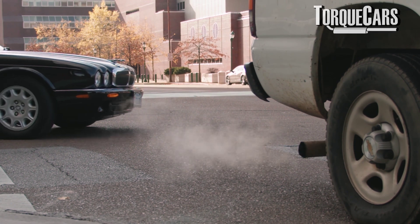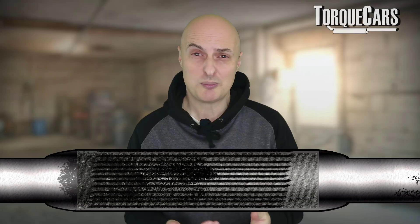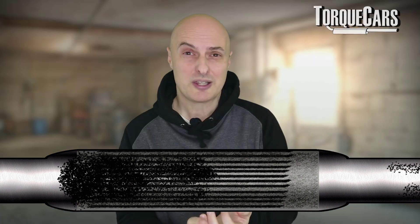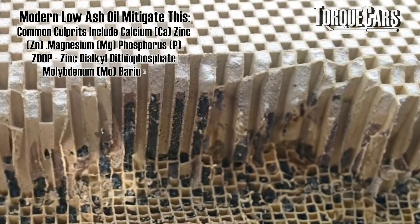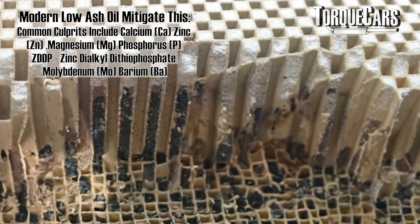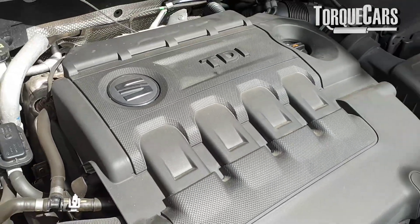As your car gets older it's going to be producing more soot and it's going to need the regeneration process more often. In worst-case scenarios, especially if you've used the wrong oil, the filter gets clogged up with particles it can't burn off. These clogged filters really do sap performance and power and can be quite expensive to repair. Often they're removed, cleaned, and refitted — but they clog up again. The problem wasn't the particulate filter; it was the engine producing too much soot.